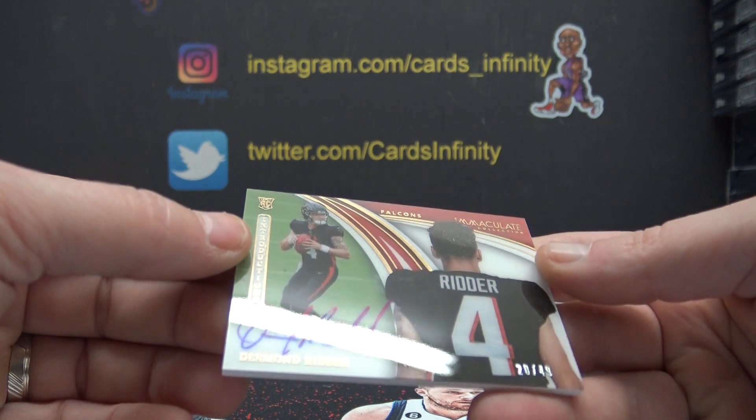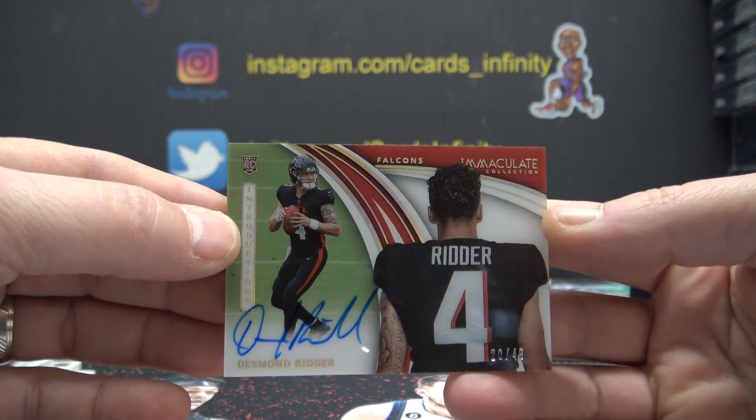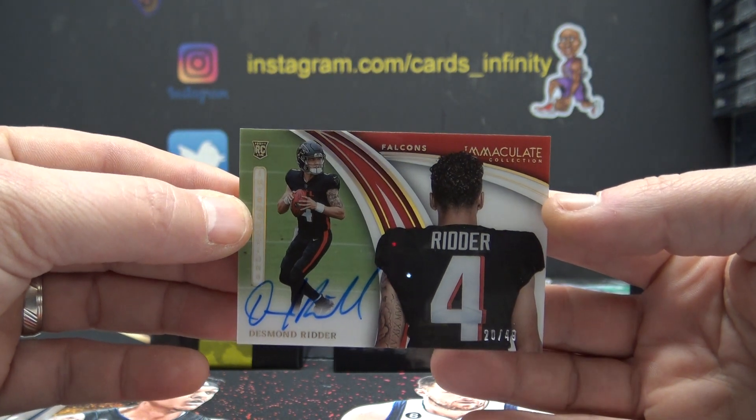Desmond Ritter — that's the Introductions Acetate on-card rookie, 20 of 49. He didn't get off to a hot start as a rookie last year, but this year it could all be different. You never know.